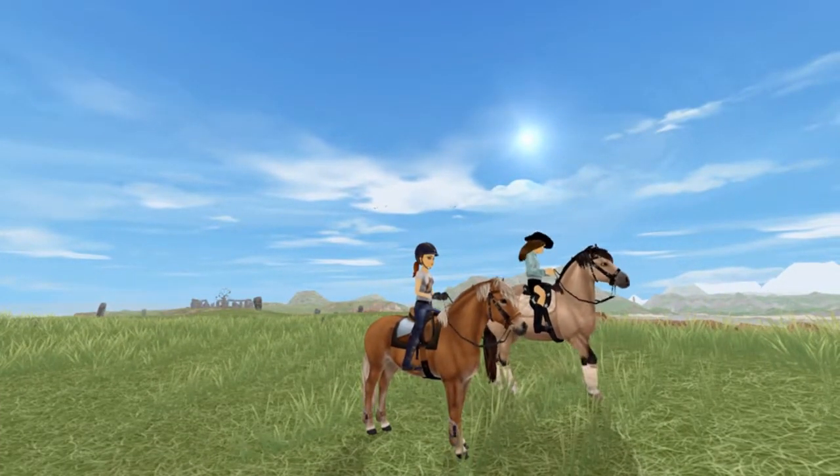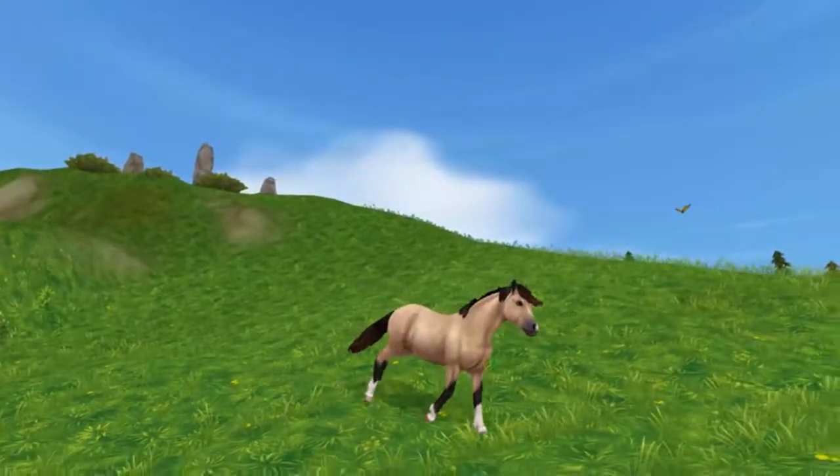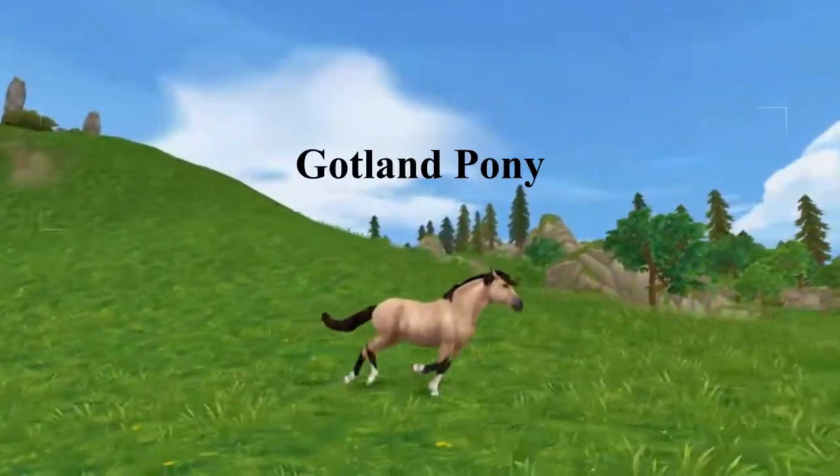Hello everyone and welcome to today's episode. We will be talking about the brand new, but actually quite old breed, the Gotland pony.